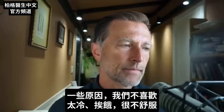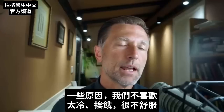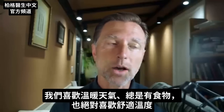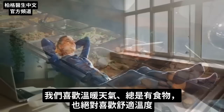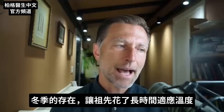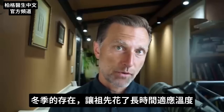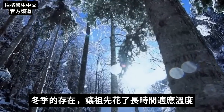For some reason, we don't like to freeze. We don't like to starve. It's very uncomfortable. We like warm weather, we like to have food available all the time, and we definitely like to be comfortable as far as our temperature. Our ancestors have adapted to temperature over a very long period of time due to the season called winter.